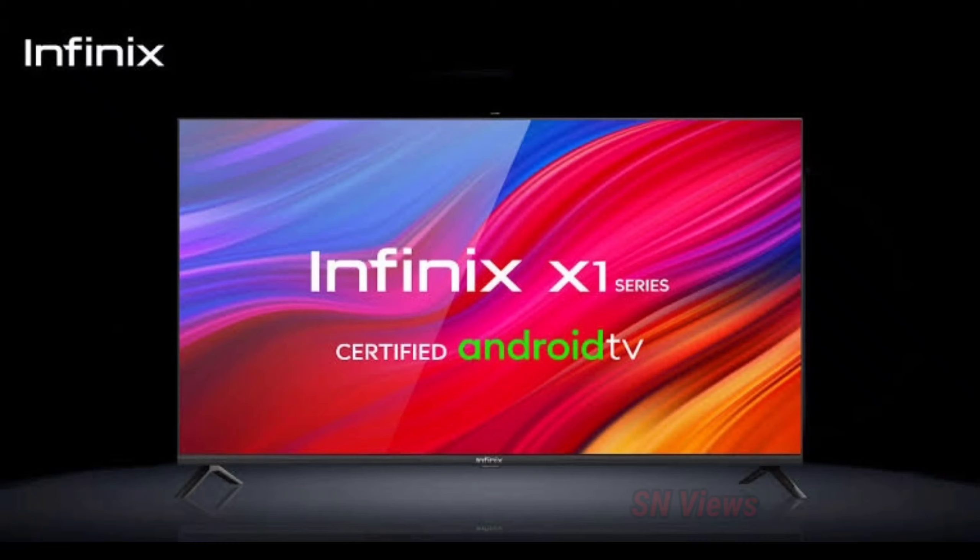Infinix has been successful in the market. In that case, there is an LED TV and mobile.